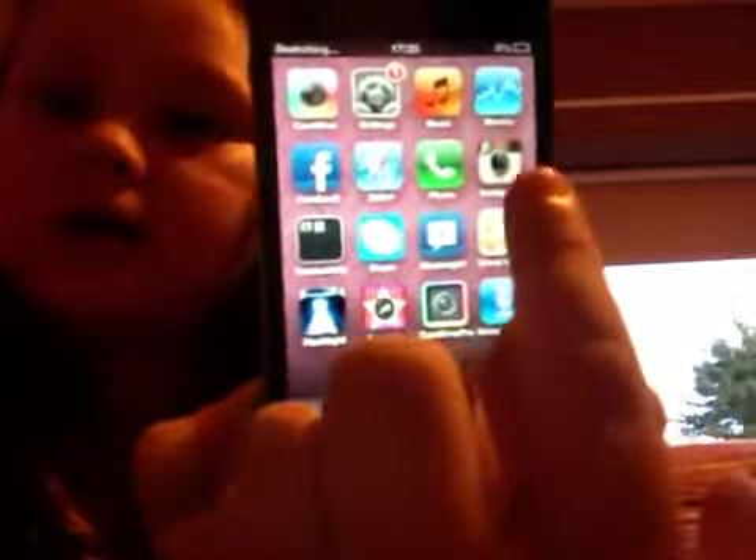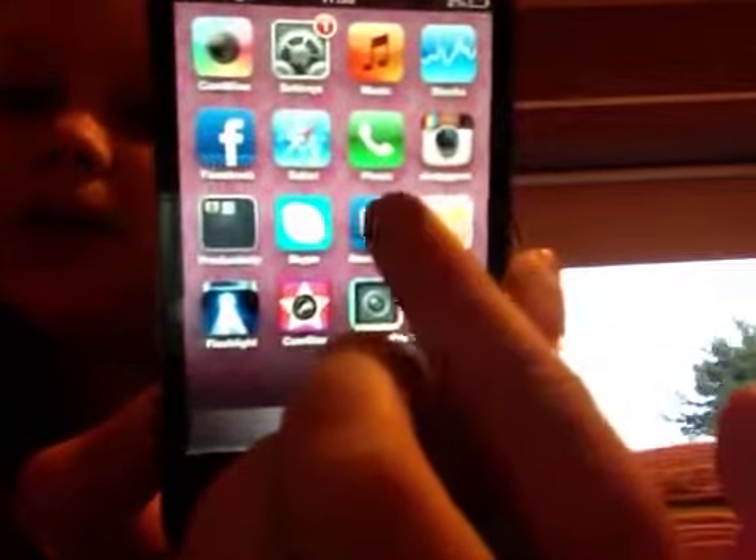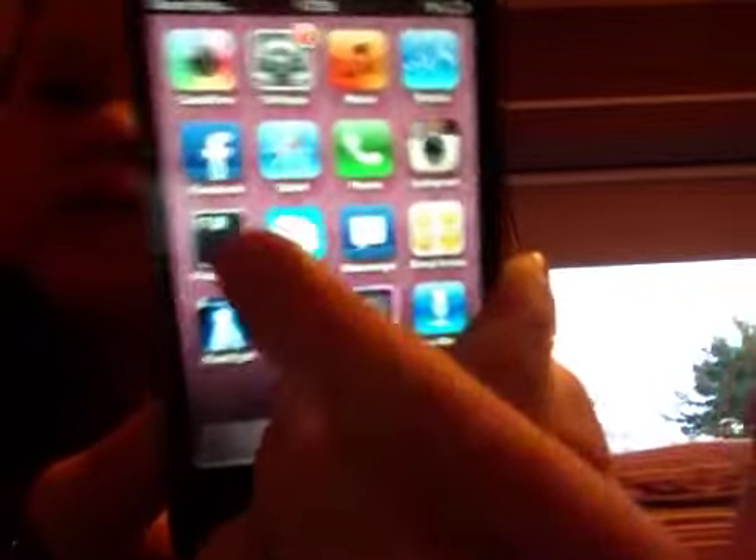And Game Center. These are a few other things I've got on other pages. I've got Cam Wow, which is a really good app, Settings, Music, Stocks, Instagram, Phone, Safari, and Facebook.